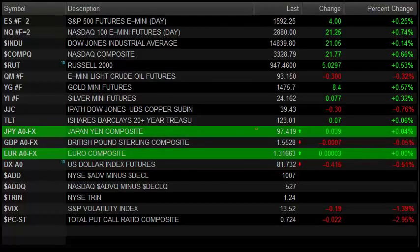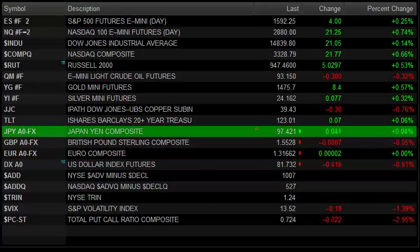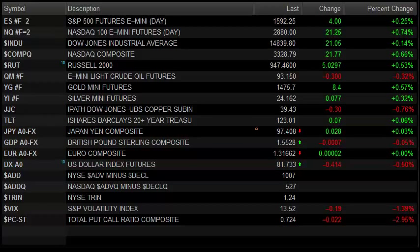Hello Traders, this is Rich from TradeSight. This is the market preview for the coming session, for Tuesday, May 1, 2013.